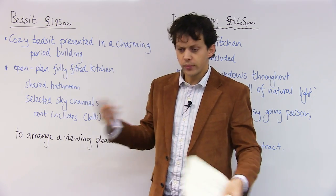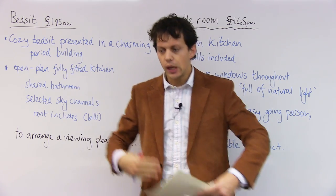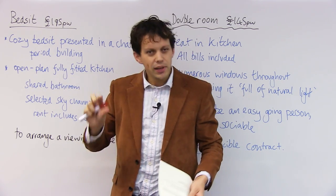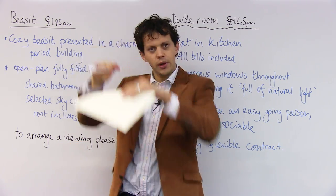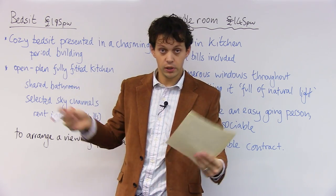Obviously, question number one you have to ask yourself is: how much money can I afford to give? London accommodation can be a little expensive. So I gave myself a budget. Budget is the maximum I can spend — £800 a month. Sounds like quite a lot.